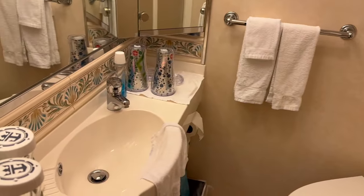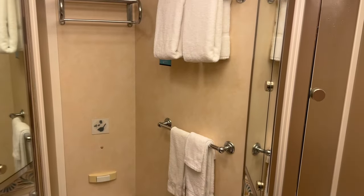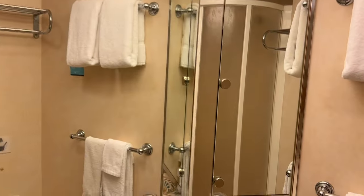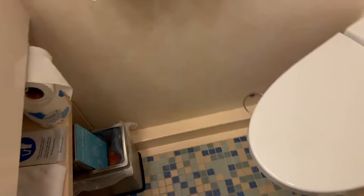This is a kind of standard Royal Caribbean bathroom. You've got the sink, the vanity there, tons of mirrors. This one actually opens up and has storage in it, and then on this side it doesn't open up because there's actually a diagonal wall there, so it kind of fakes you out a little bit. Storage down there, the trash can, all that stuff.